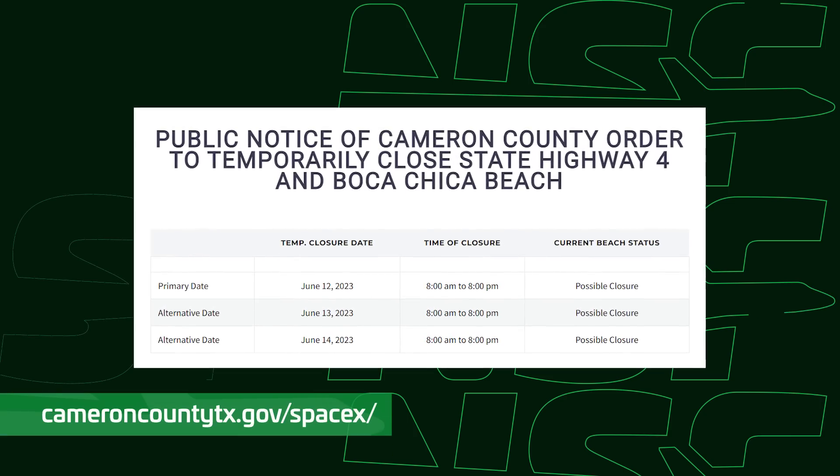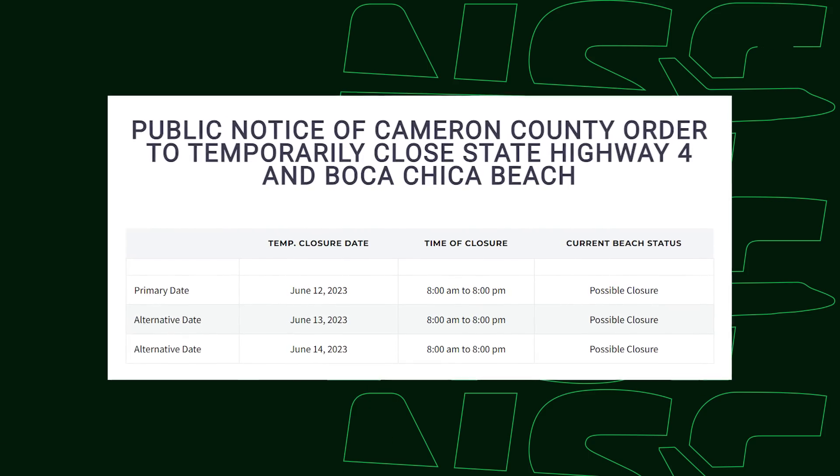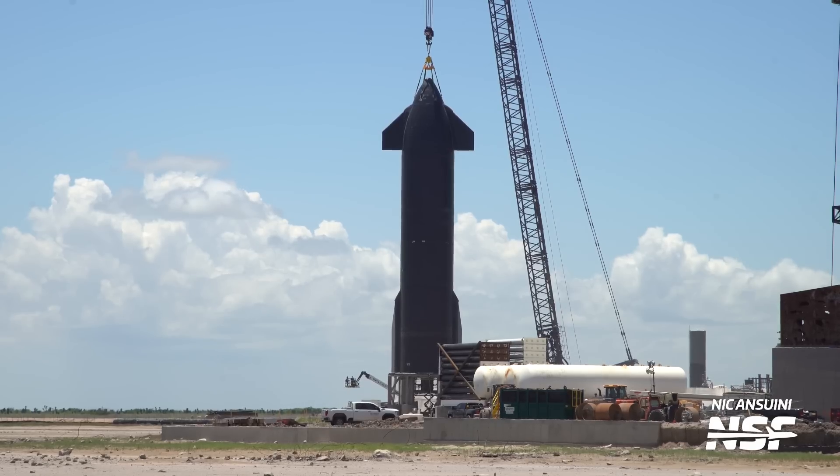Much closer to home, we have good news for Starship as well, and while this is not a full Starbase update, it is a spoiler for next week's episode. This week we finally saw road closures posted on Cameron County's website for next week, potentially related to static fire testing of Ship 25 — the upper stage to be used on Starship's second flight. SpaceX will also need to complete work on the orbital launch mount's repairs and upgrades before testing Booster 9. Hopefully in a matter of months we might see all three of these rockets successfully launching into space.